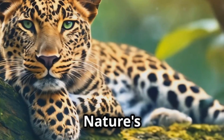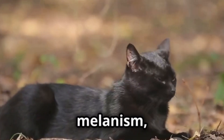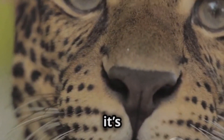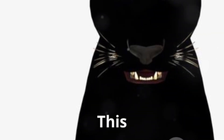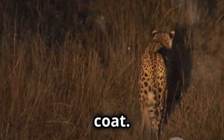Melanism — nature's dark brushstroke. The striking black coat of a Black Panther arises from melanism, a naturally occurring phenomenon. Melanism is essentially the opposite of albinism; it's characterised by an overproduction of dark pigments, primarily melanin. This excess melanin saturates the fur, resulting in the iconic black coat.